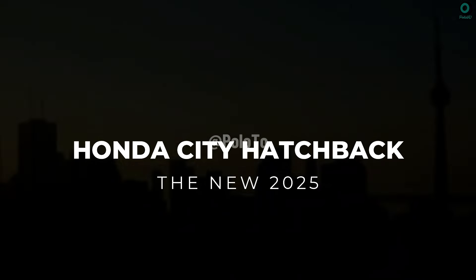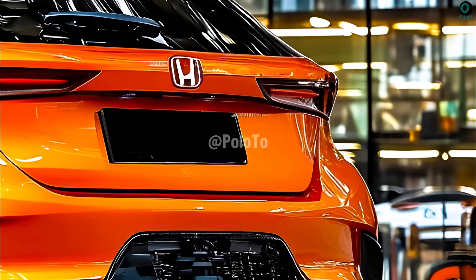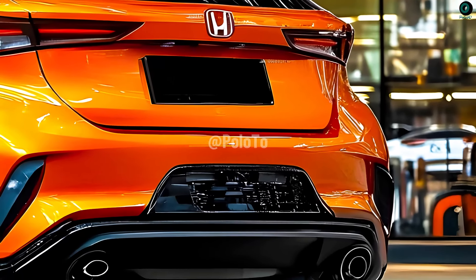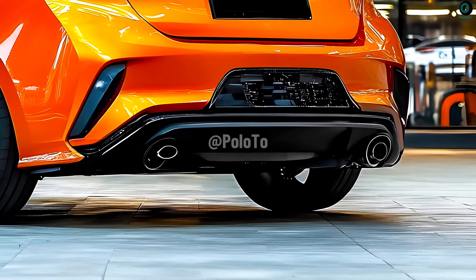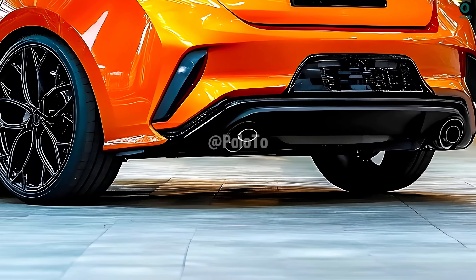This is the new 2025 Honda City Hatchback. We expect the 2025 Honda City Hatchback to continue its successful run thanks to its fresh design, advanced features, and impressive performance.